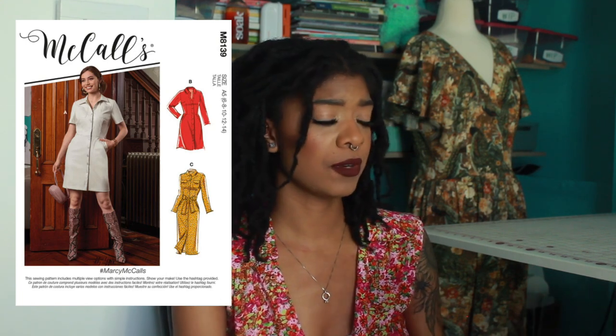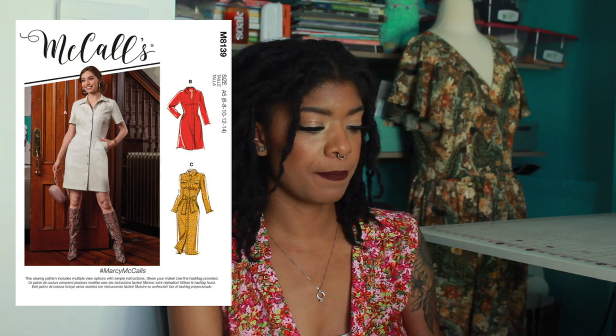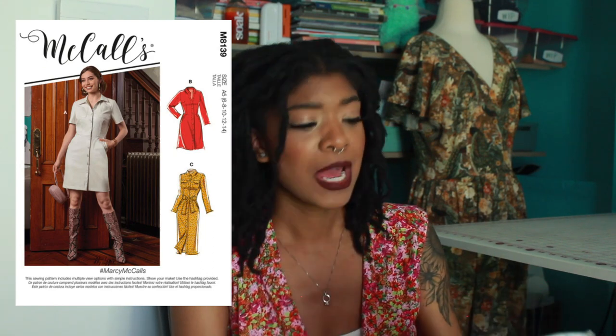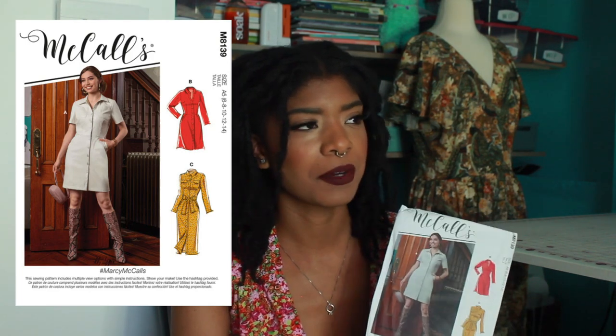I thought it would be really cute to have as kind of an over layer — more likely a skirt and a top underneath with that over top, kind of like a trench coat situation but not really, just like an over layer jacket thing. I thought that this would be super cute and I already know I'm going to make this.